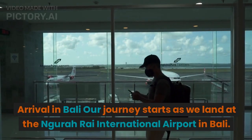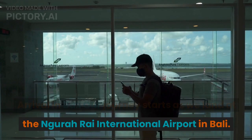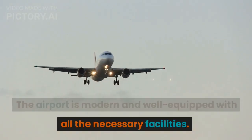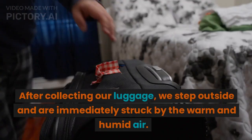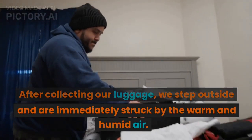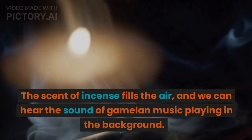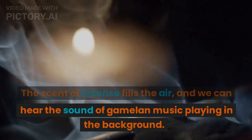Our journey starts as we land at the Ngurah Rai International Airport in Bali. The airport is modern and well-equipped with all the necessary facilities. After collecting our luggage, we step outside and are immediately struck by the warm and humid air. The scent of incense fills the air, and we can hear the sound of gamelan music playing in the background.